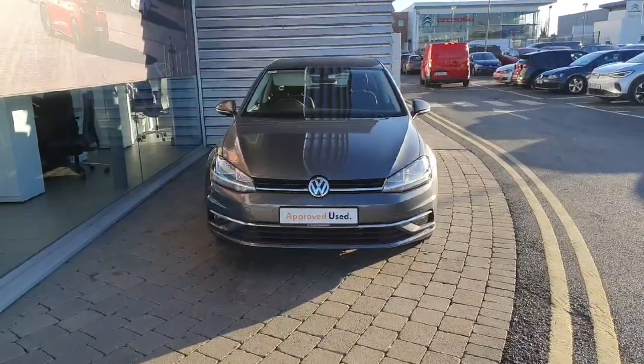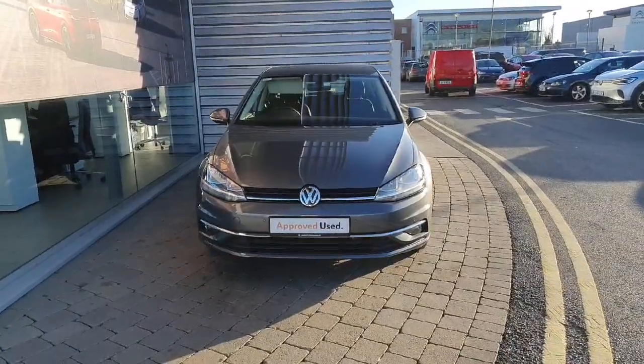If you have any inquiries about this car, please contact the Joe Duffy sales team at 01-864-7704.